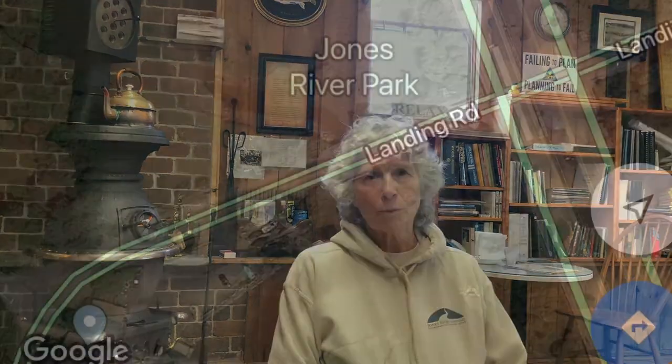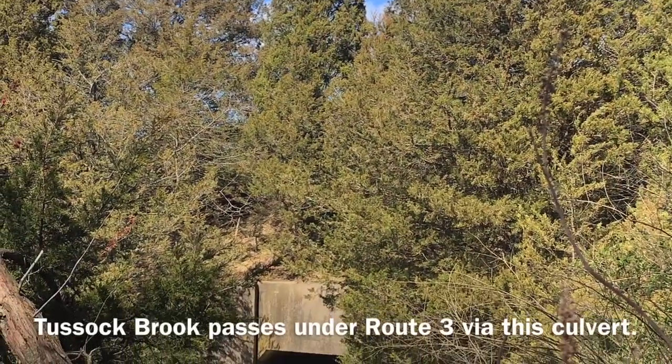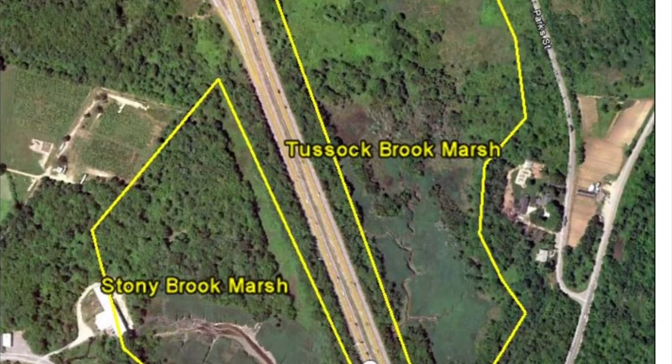Over the ages, as the colonists developed, one of the great projects was the development of Route 3 in the 1950s. Route 3 bridges the Jones River, but it also bridges Tussock Brook. When they built that roadway over Tussock Brook, something caused them to change what they did, and they created a tide gate and a concrete culvert under the highway to pass Tussock Brook. Tussock Brook is a small stream that drains parts of Duxbury — the Bay Farm condominium complex and parts of the area across Tremont Street near the Exit 10 interchange — draining down through there.